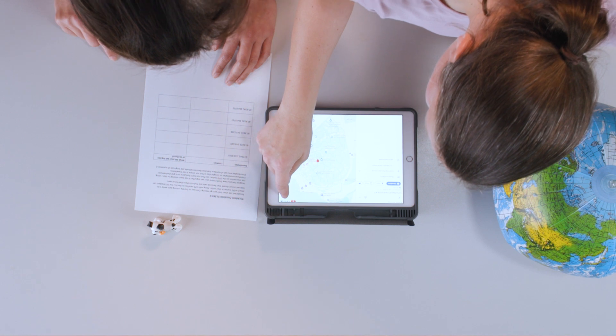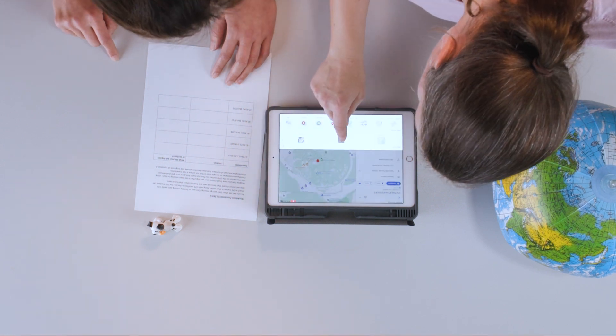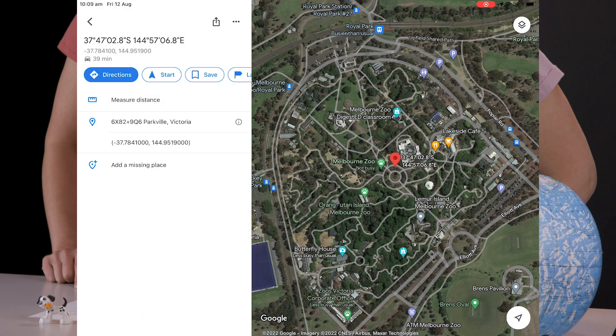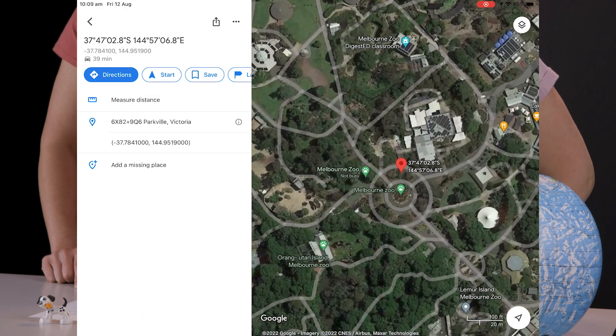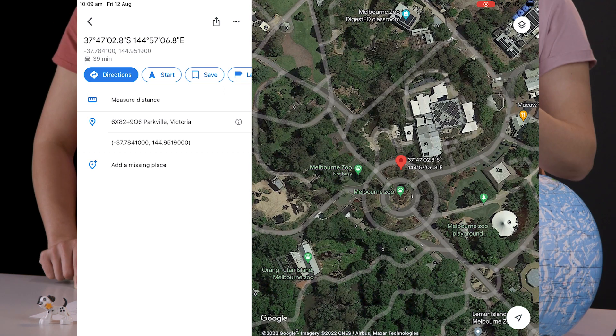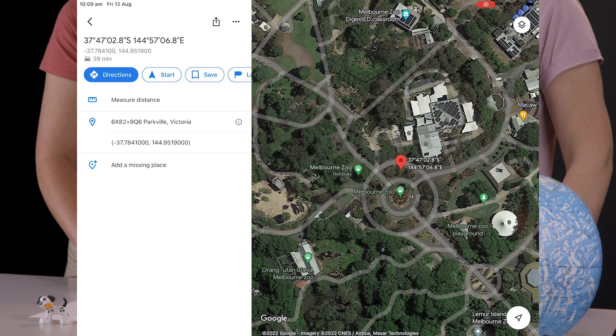I'll switch it so we can look at the satellite picture to see exactly where it's been. It does say it's not too busy there. Right near that roundabout in the middle of Melbourne Zoo — that's a lovely spot to go.